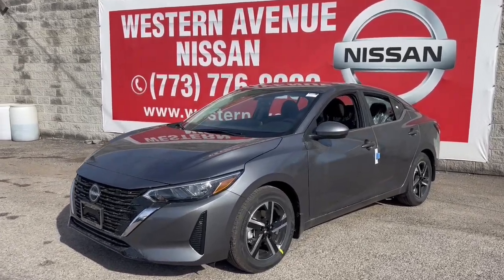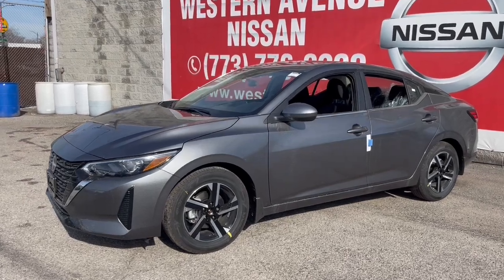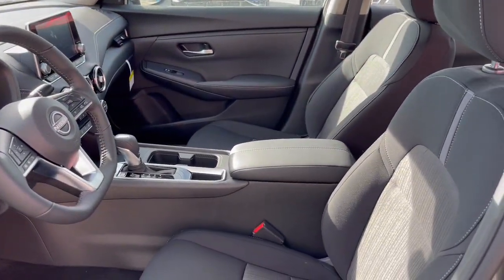You will be amazed by this. 2024 Nissan Sentra. Comfort, convenience, safety, and fun are all yours in the sleek and spirited Sentra.